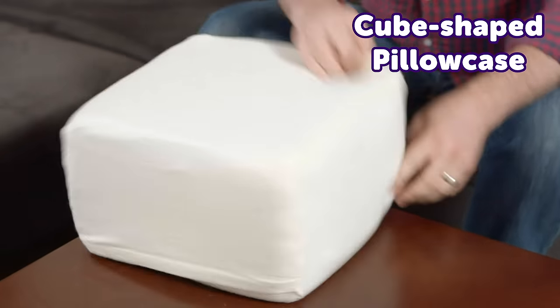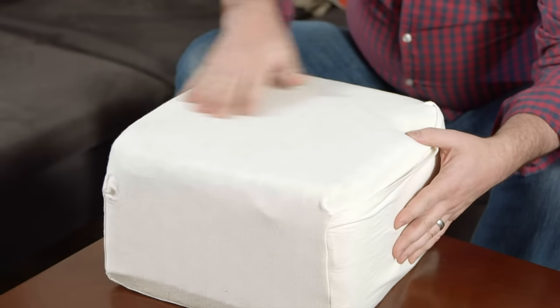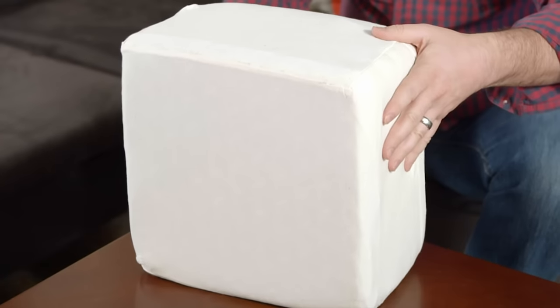You can also get your own custom-sewn pillowcase that fits a cube. It's soft, stretchy, and in the same shape as the pillow. Right off, I noticed that the shape isn't a perfect cube, but it is a perfect fit for that notch in my neck between my head and my shoulders.